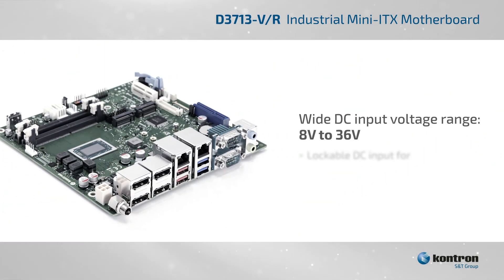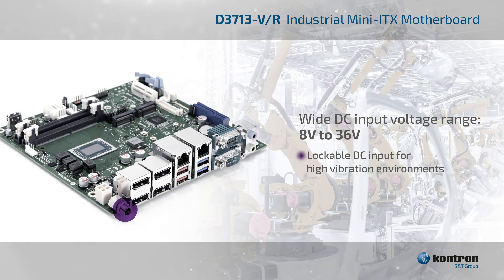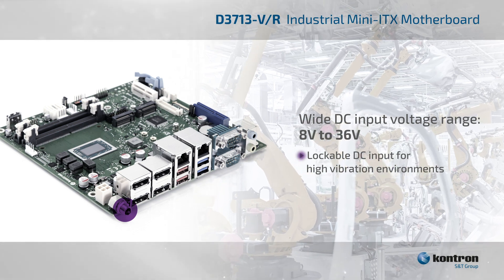It also offers a wide-range 8V to 36V input to support industrial applications, with a lockable DC input connector for use in high-vibration environments.